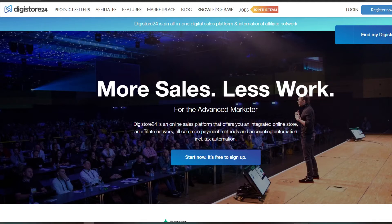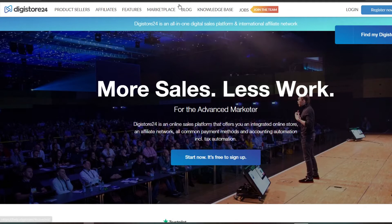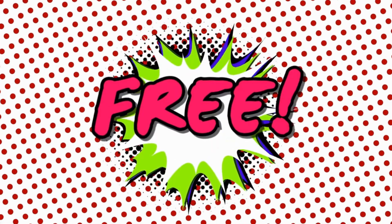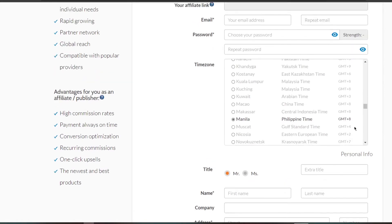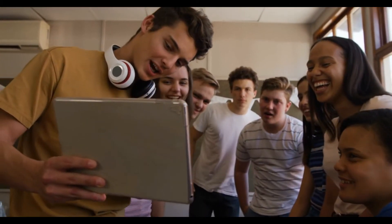So what exactly is Digistore24? It's an online sales platform that includes an integrated online store, an affiliate network, all standard payment methods, and accounting automation. You'll have access to a variety of deals on their marketplace that you may promote and share with others. You will receive money when people purchase your offer, and you may advertise different things over and over again. Signing up is absolutely free with no hidden expenses, and you have the option of being paid weekly, bi-weekly, or monthly.